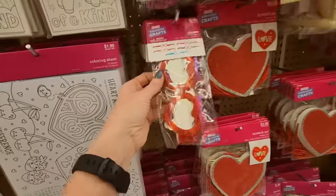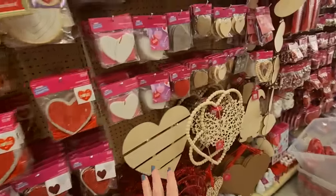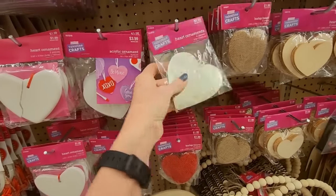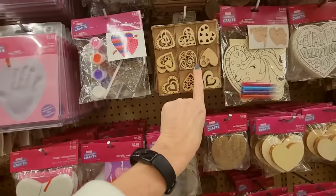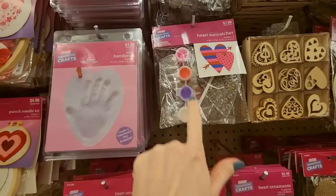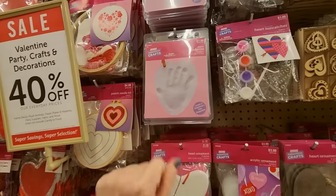You can make some little glasses. I love all the little crafts they have here. We have these metal heart ornaments — four of them. You can even make a little heart sun catcher, and a handprint — a little plaster handprint.